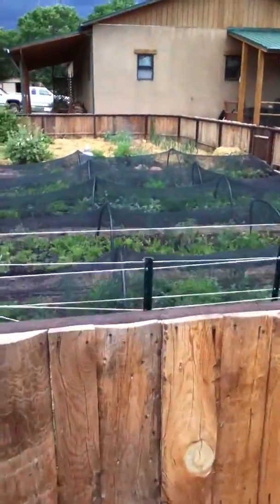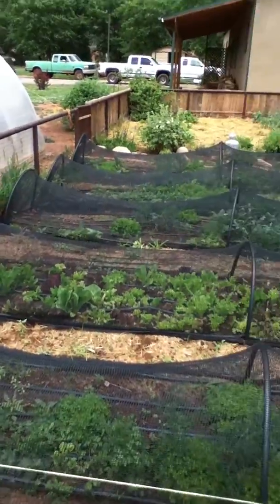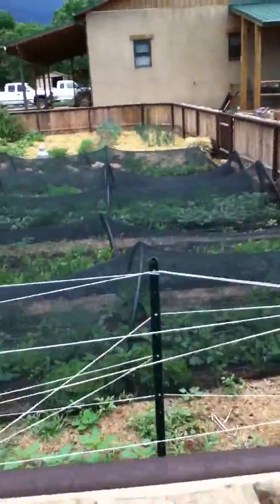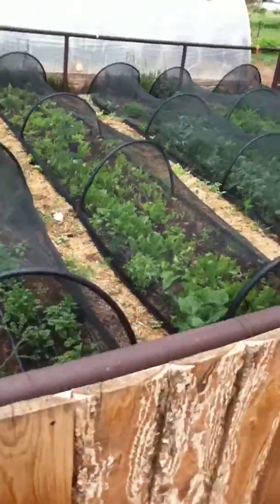And then here is the place where there are tons of lettuce and herbs. I can't name for you everything that's here, but I'll just walk around and show you. The netting is to help cut down on sun and bugs.